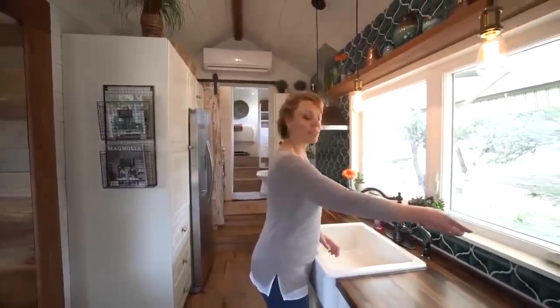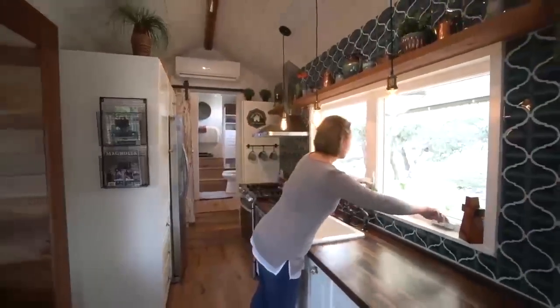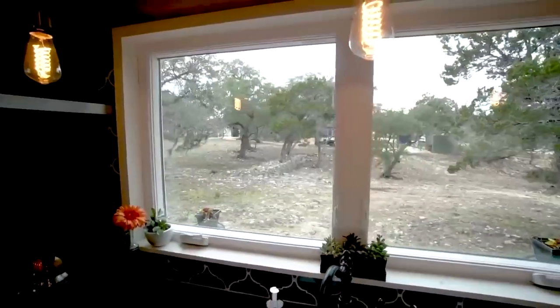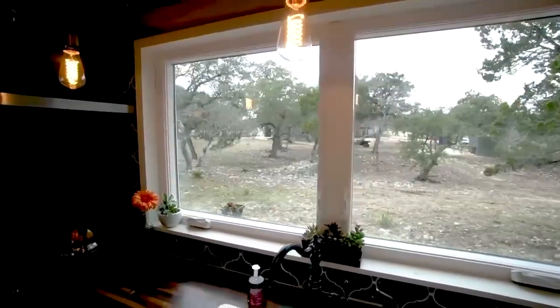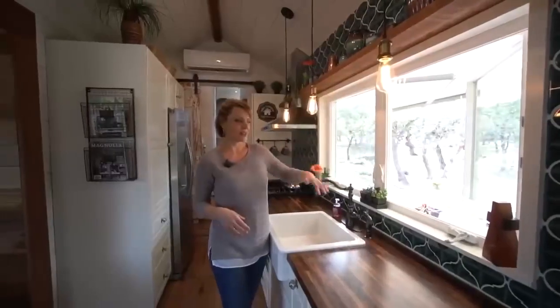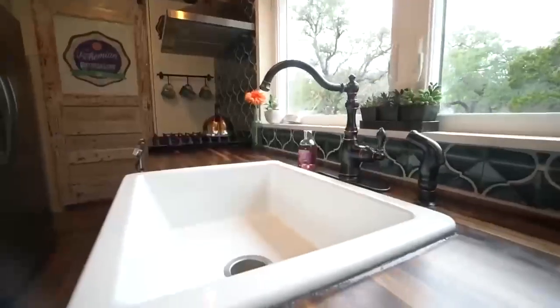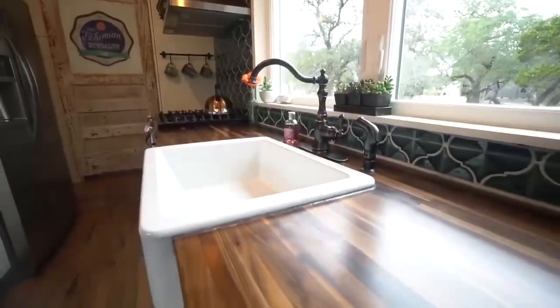En la cocina, una de las piezas que agregamos pasa por las ventanas: ambos lados se abren y tienes una barra de mezquite con un toldo encima. Así que solo puedes pasar bebidas y comida. Esta es la cocina y tenemos este fregadero de granja blanco.